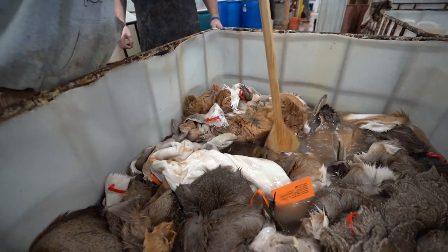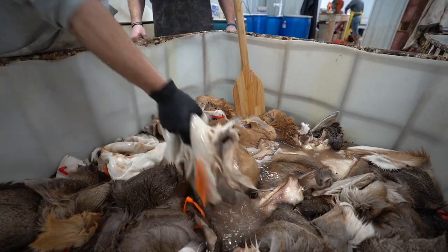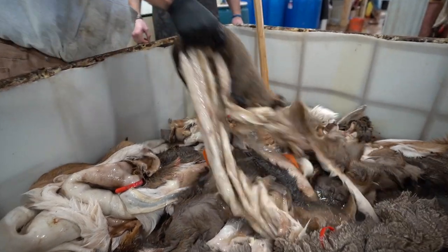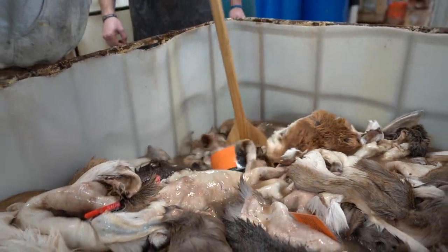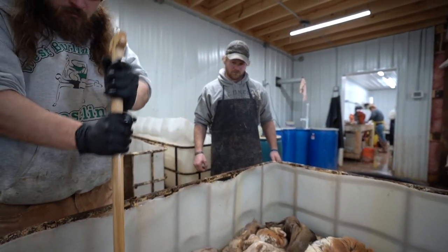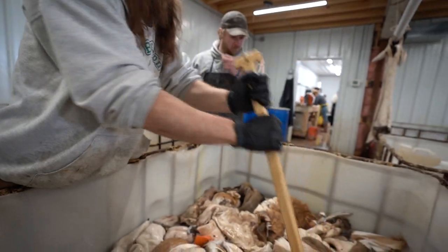From that point, we're going into the acid. We do some different things with our acid — we don't use a formic acid tan. We're more into the citric acid and safety acid combination. We believe it's a safer tan and it's way easier on your hide. I think it gives you a premier hide. We're in the acid for a full week before it ever gets to our shaving table.